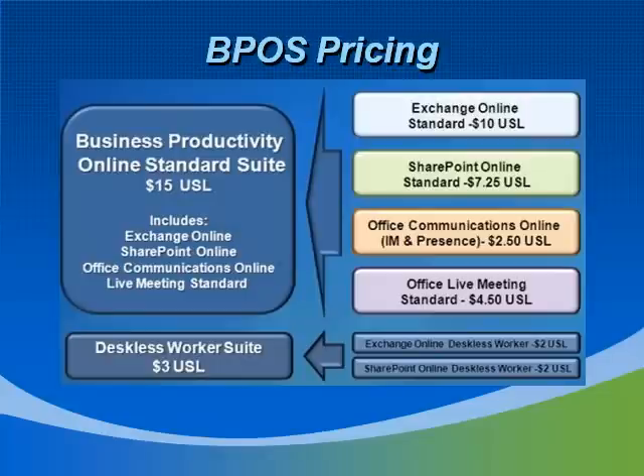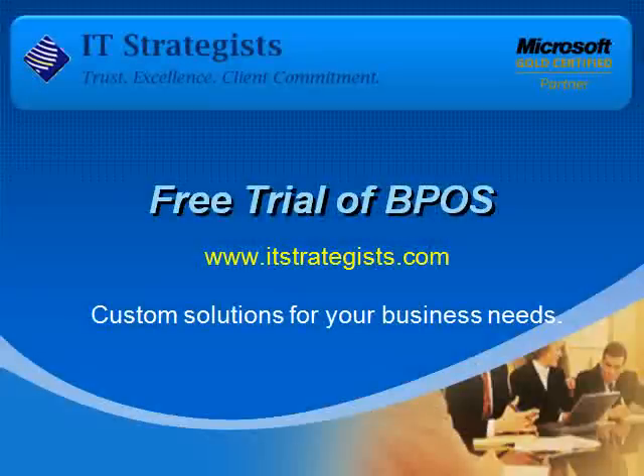Seeing is really believing when it comes to technology, so try it out for yourself for a full month. There's no risk, no fee when signing up, and if you're just curious for the moment, now is a great opportunity. If you need custom solutions such as migration of data, business intelligence add-ons, or custom development, IT Strategist is your go-to company. I hope this presentation has been somewhat helpful, and if you need additional information, feel free to visit ITStrategist.com and click the offer link at the top. Thank you, and I hope you decide to try Microsoft Online Services.